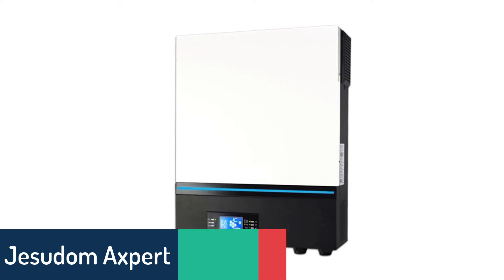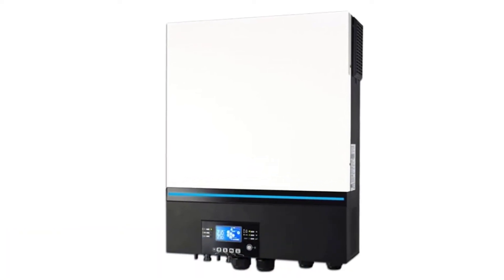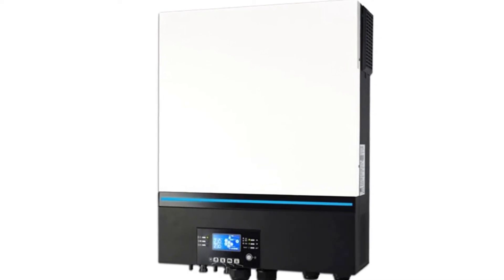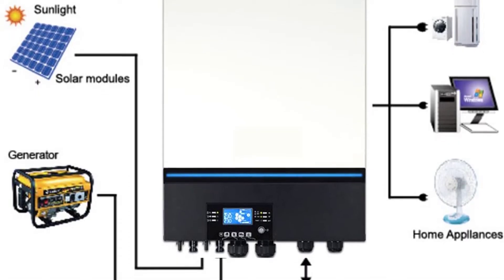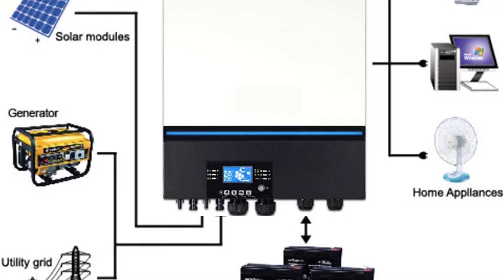Number 5: Jesudim Axpert Max 8KW Hybrid Solar Inverter. The Jesudim Axpert Max 8KW Hybrid Inverter is a new generation product designed to provide stable AC power to your home, business, or office, by using the energy harvested from your solar PV system and energy storage devices.